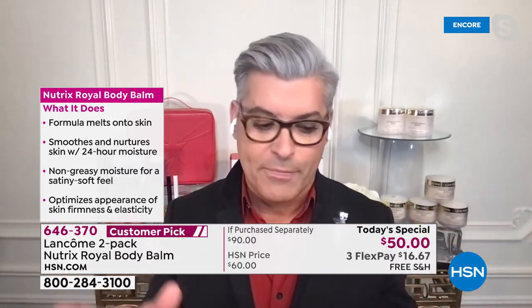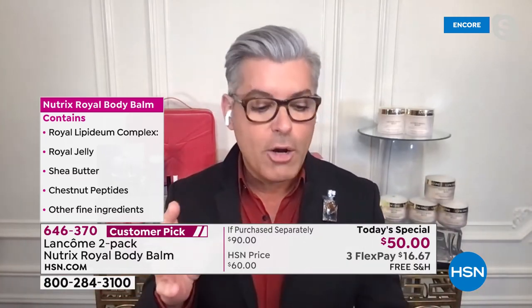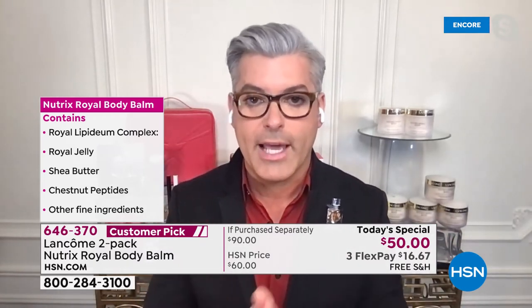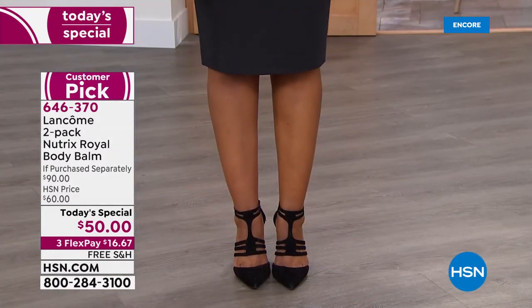Let me tell you a little backstory. When they were talking about bringing the Nutrix as a Today's Special, we didn't know if we could even get this quantity. They said what do you think about maybe a big jar and a little travel size. And I said, well, we normally sell two jars for $60 — we've sold tens of thousands at two jars for $60. When they said we were getting two jars for $50, I almost fell out of my chair.